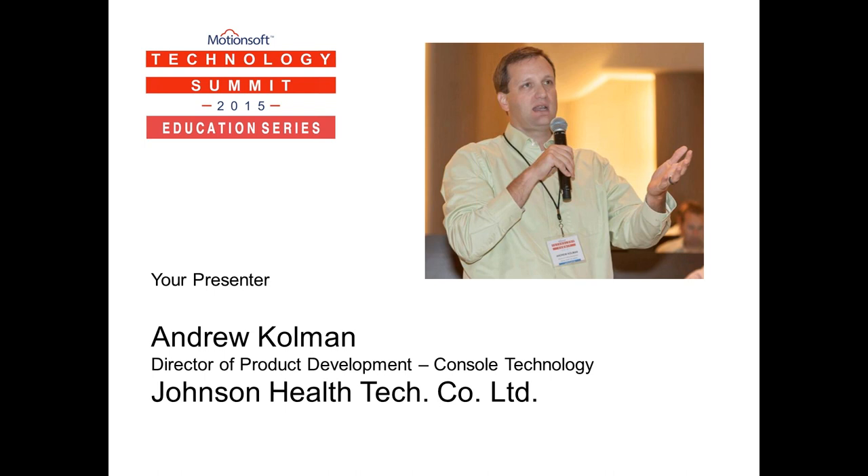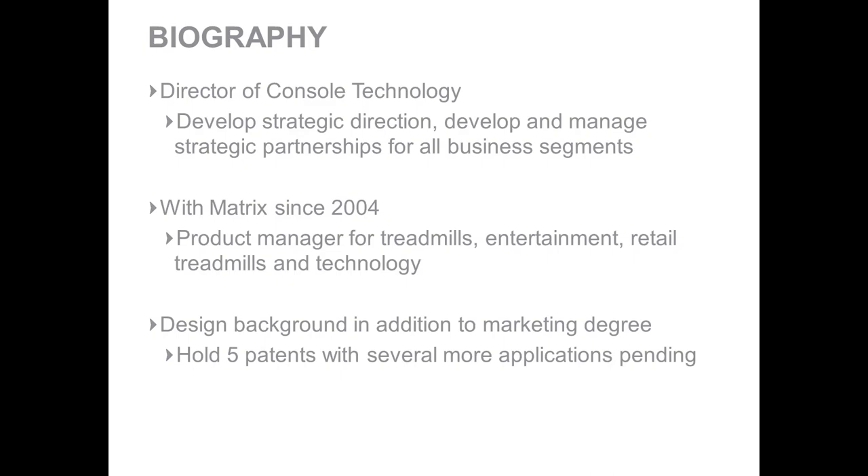This session is being recorded and at the conclusion, you'll have the chance to interface directly with your presenter. Your microphones are muted, but you will have the ability to ask questions. After the webinar concludes, you'll be sent an email with a link to download the presentation as well as this webinar recording. It's my privilege to introduce Andrew Coleman, Director of Product Development, Console Technology, Johnson Health Tech.